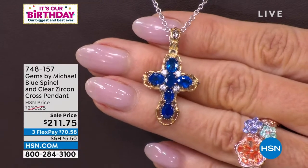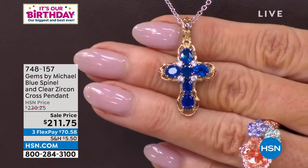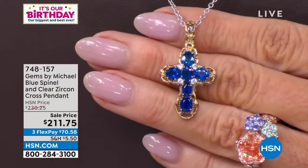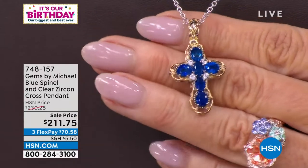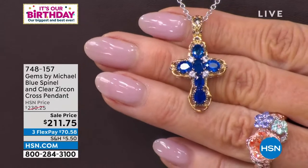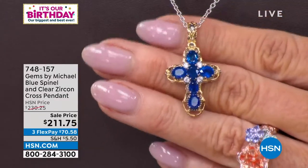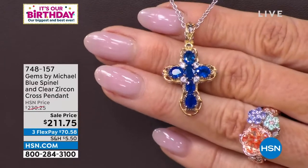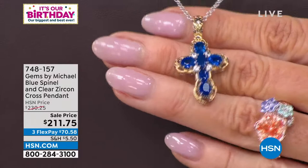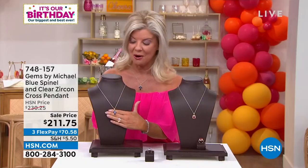Have you ever seen a blue in a natural stone that color? When I tell you 'lit within' — this is actually a blue cobalt spinel. So rare, so unique, one of the most beautiful. I think of the princess's engagement ring; that's the color it reminds me of. It comes along with a matching necklace, and we are offering three or four FlexPay payments on all of our beautiful gems we're highlighting this afternoon.